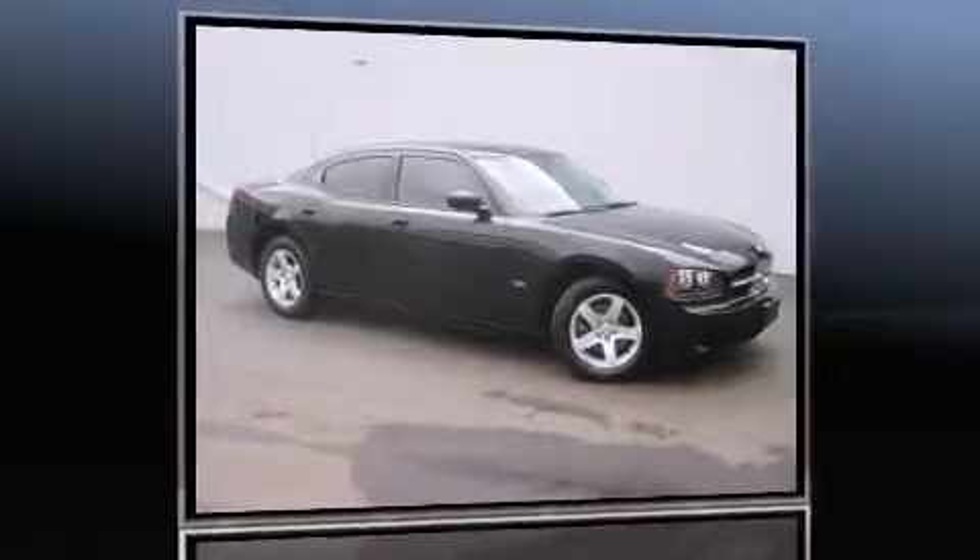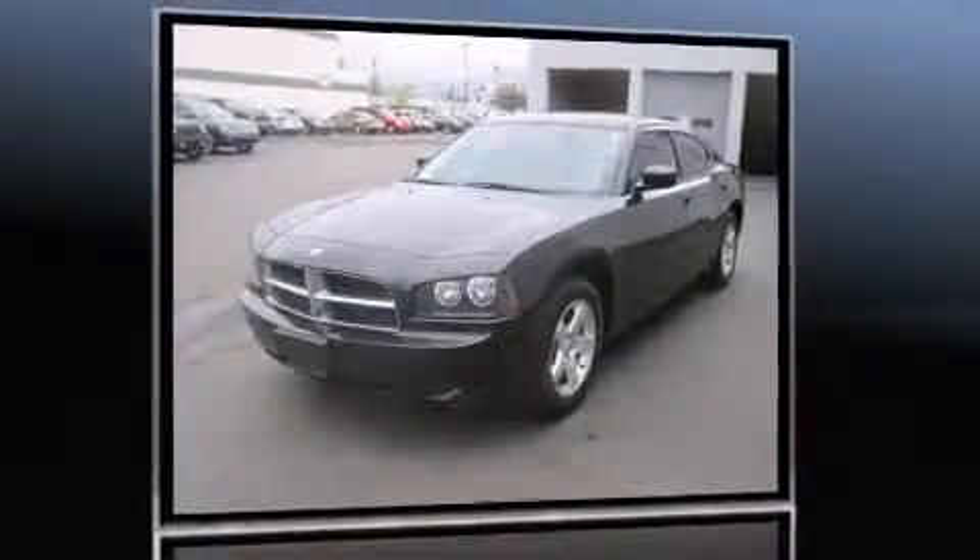You're going to love the 2010 Dodge Charger. This four-door, five-passenger sedan just recently passed the 40,000 mile mark.